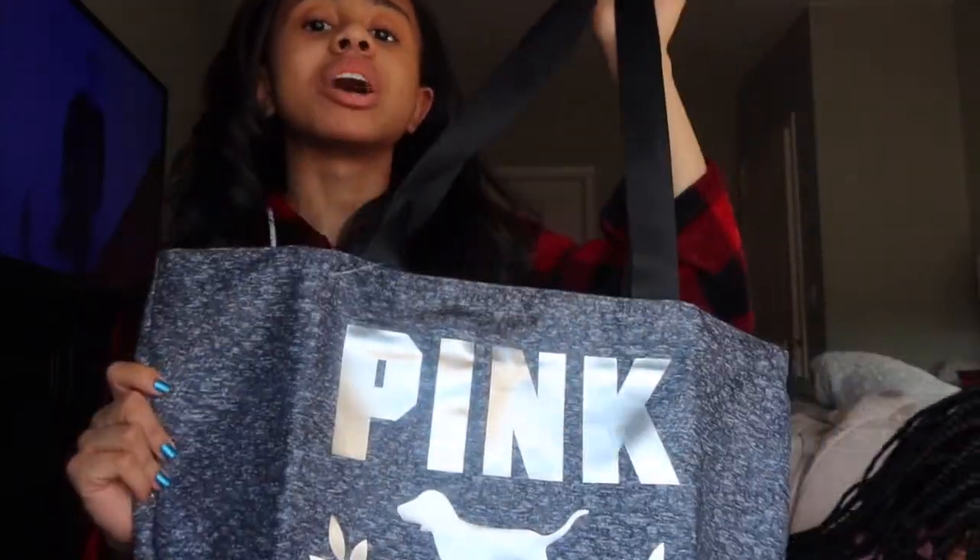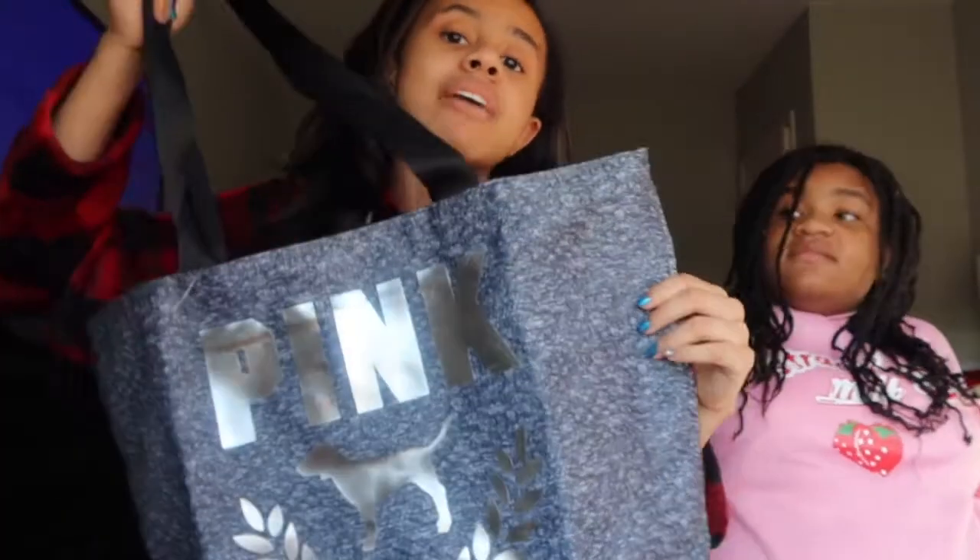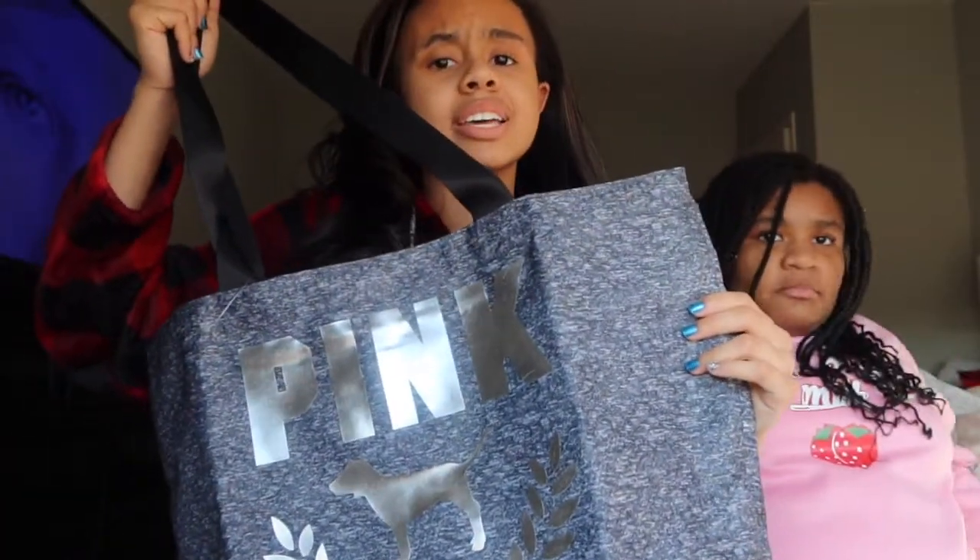Y'all don't understand how much this is useful. Honestly, I can use this for travel. I have a tote bag similar to this. Now it's London's turn.